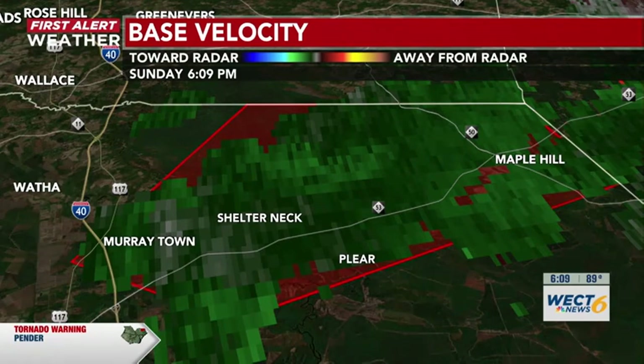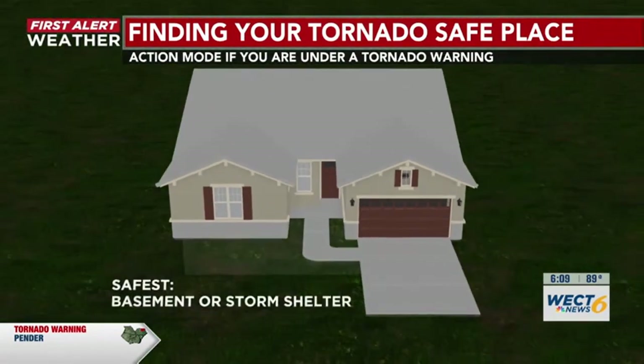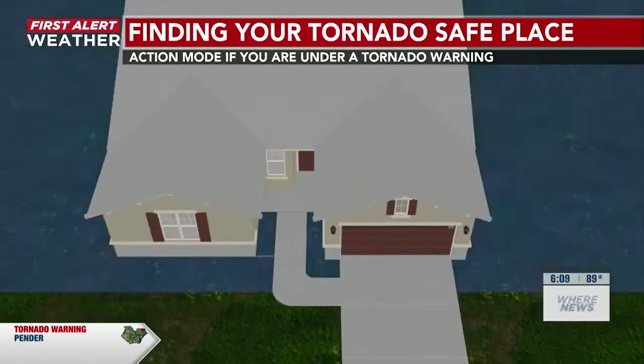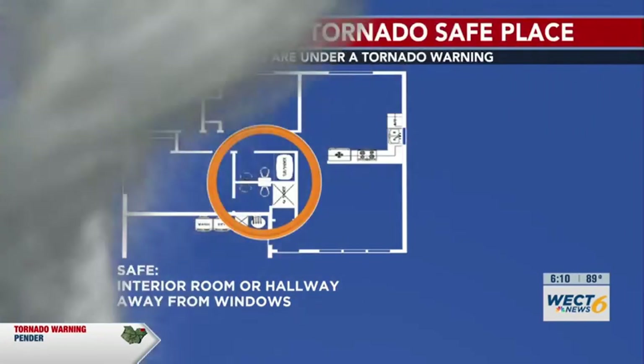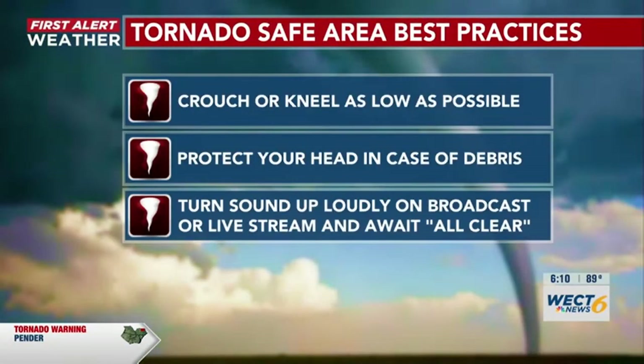However, this warning is continuing, so it's good to be safe rather than sorry as this system moves northeast around 15 miles per hour. For those in this cone, find your tornado safe place — safest is the basement or storm shelter, or the interior room or hallway away from all windows. Once there, crouch or kneel as low as possible, protect your head in case of debris, and turn this sound up loudly. Await the all-clear, whether on this broadcast or on the live stream. Continuing to give updates as this warning continues in northeastern Pender County.